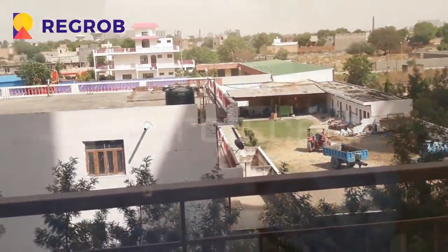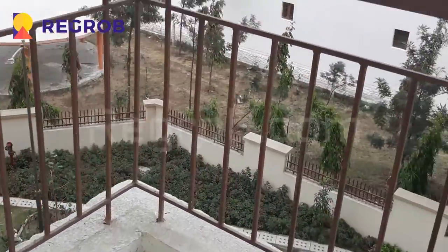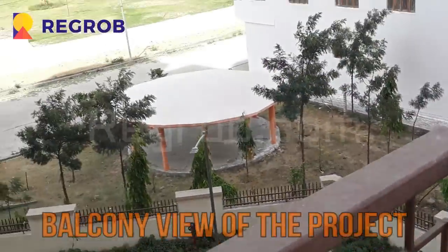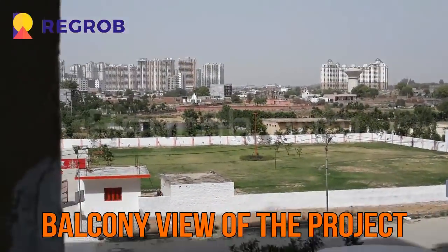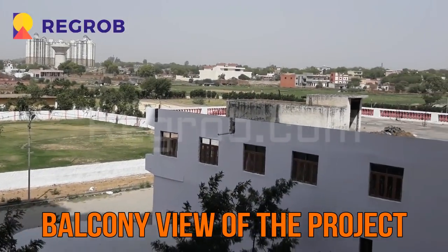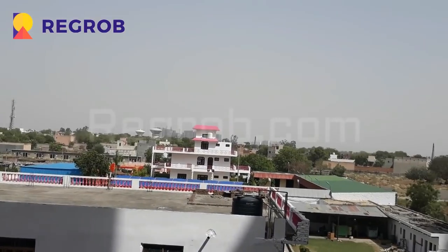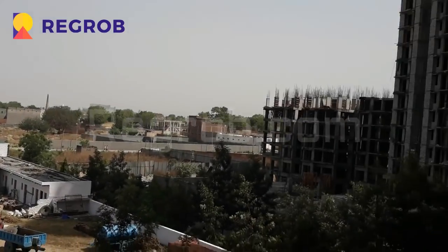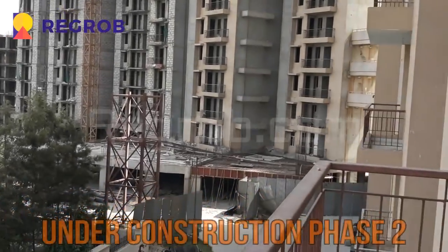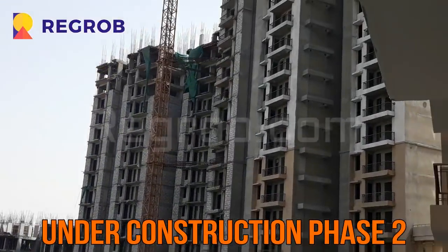The bathroom is very spacious, and this is the balcony view of the project. From here you can take an overview of the nearby societies, and over there you can see phase 2 which is under construction.